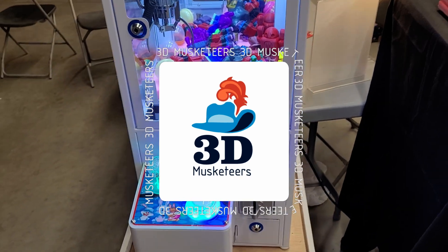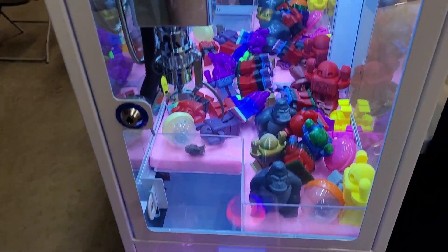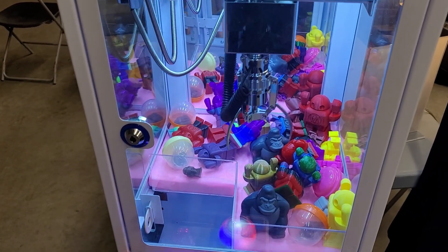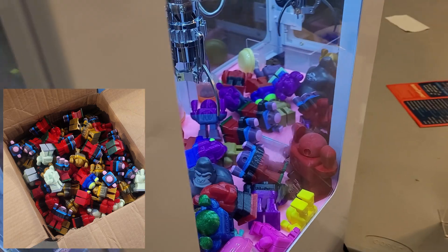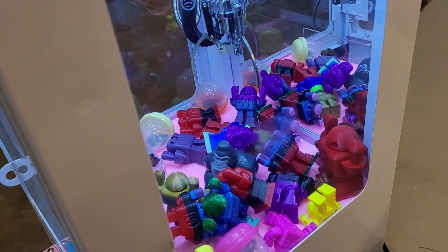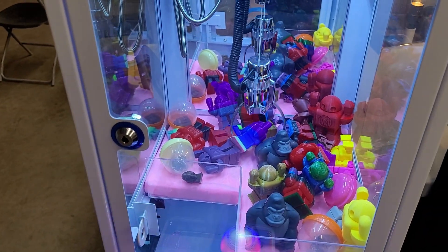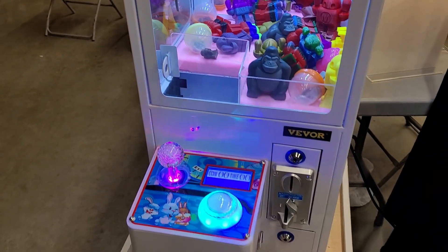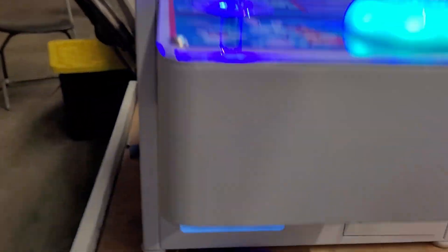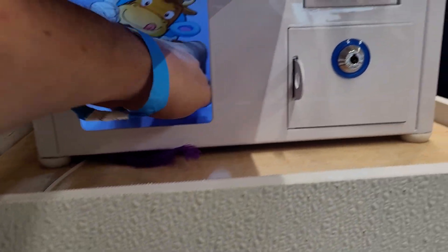One of the big things for us is helping out the community where we can, and so we printed over 600 Make Robots all out of Printed Solid Jesse PLA filament, and they go into this free-to-play claw machine that anybody, especially kids, are able to play. It's a great way to get kids interested in 3D printing, and have a bit of a game of skill in the process.